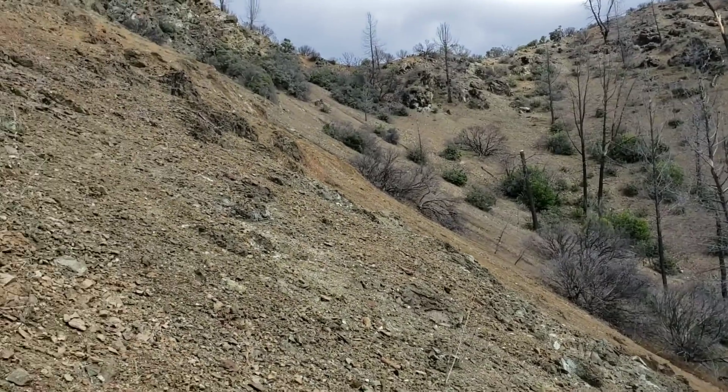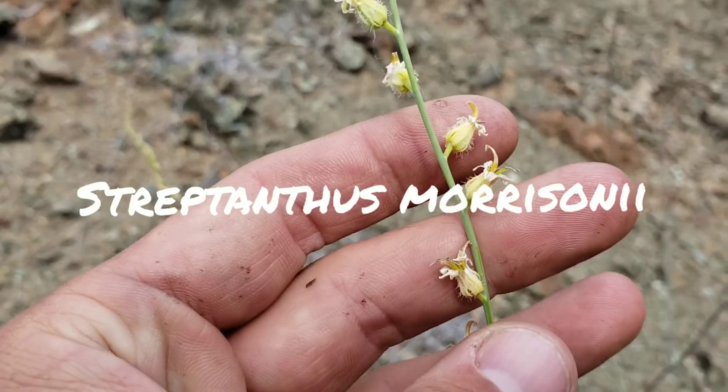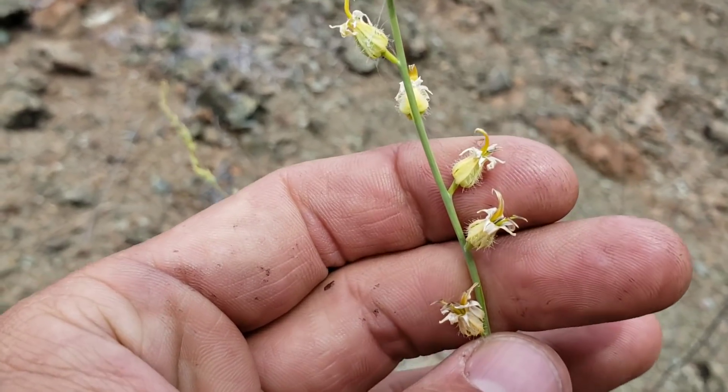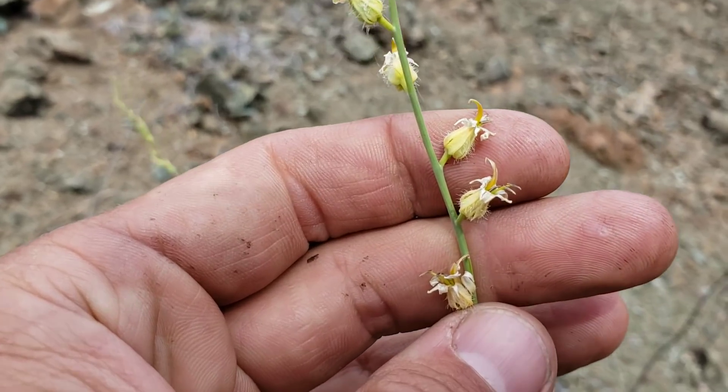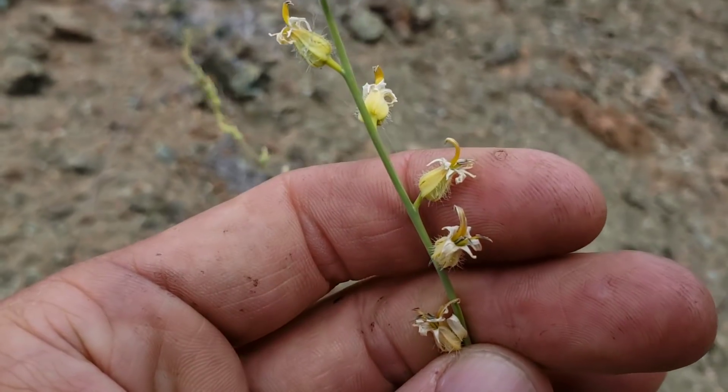Look at that — on a barren goddamn hillside, there's just tons of this Streptanthus morisoniae. Those beautiful yellow flowers, with those little things coming out of them — those antennae. They look like bug antennas reflexing out of them, curving back. Those are the anthers. Those are the male parts.